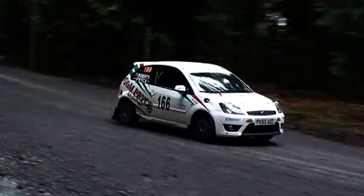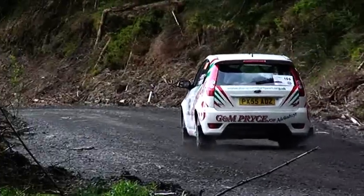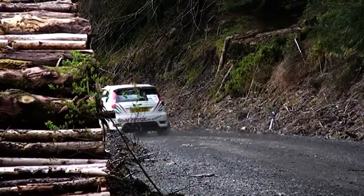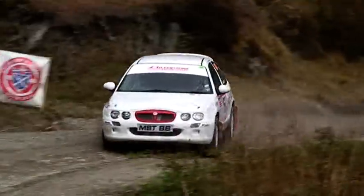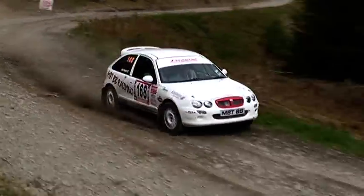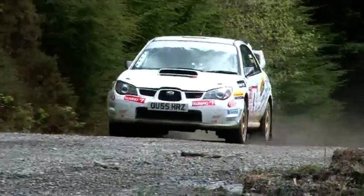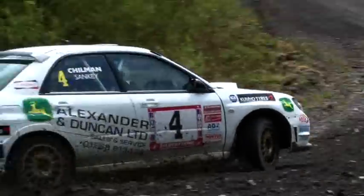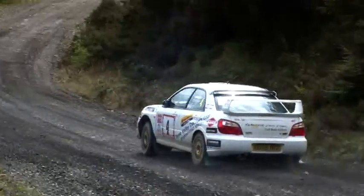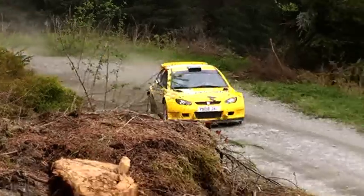In class N3, the Fiesta ST of Owen Price and Di Roberts took the class win, with Matt Beebe and Chris Brooks runners-up by only 9 seconds. Roger Chillman Jr. and Andrew Sankey take home the class N4 trophy, closely followed 15 seconds behind by Tom Cave and Sean O'Gorman in the Proton S2000.